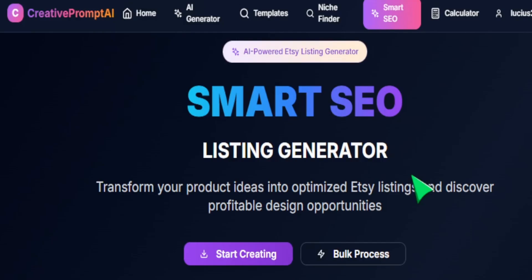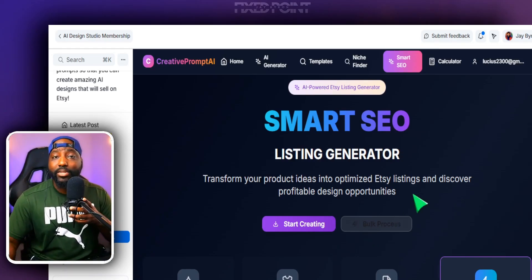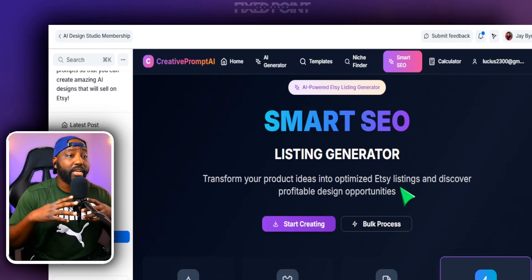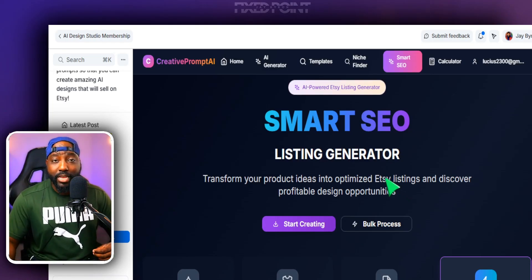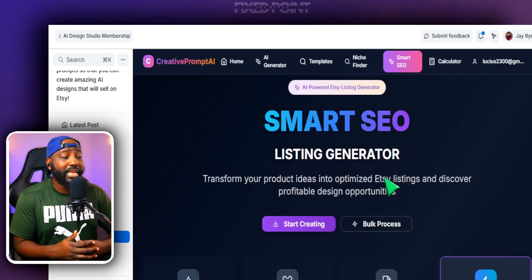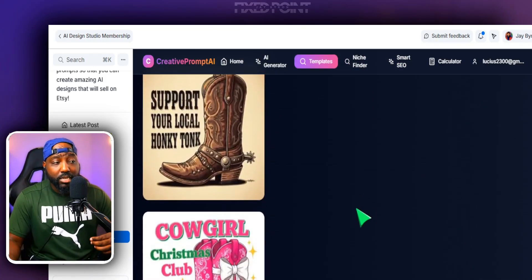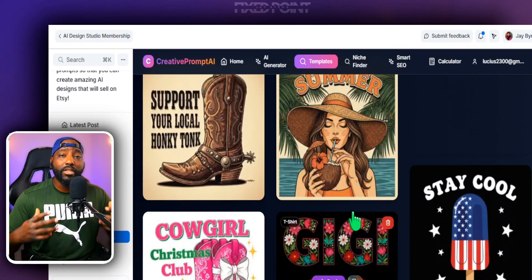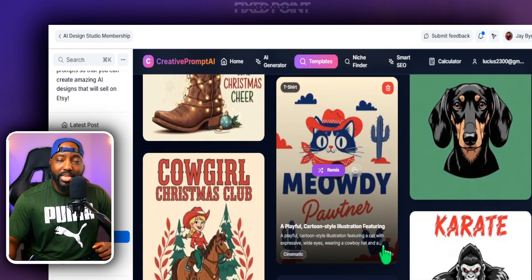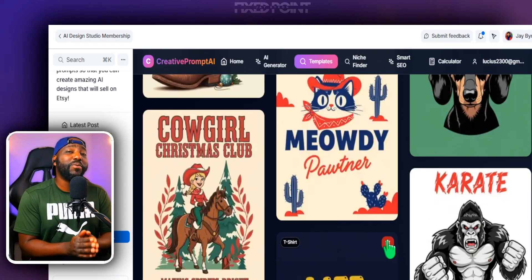I created these AI tools and I'm releasing them first inside my membership community — I definitely want you to get access. If you're ready to go further, go faster, and jump inside an Etsy membership community unlike anything else — with an amazing community, amazing resources, and amazing AI tools — I'm super happy to invite you in and help you start gaining sales. Make sure you click the link down below to get started. If you have any questions, comment them down below. My name is Jay, and I can't wait to see you on the other side.